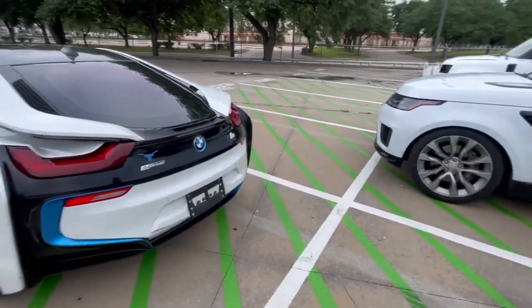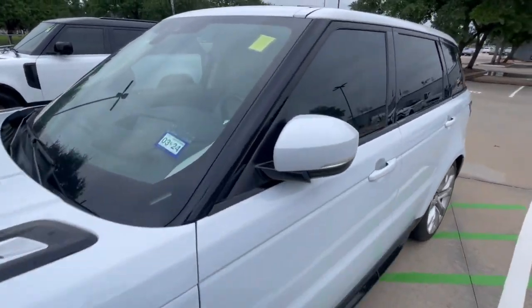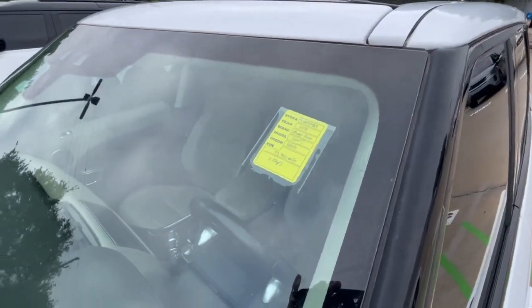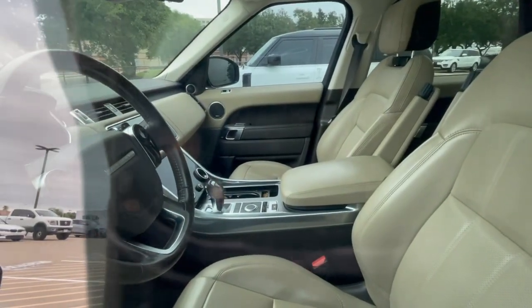Then we got a 2018 Range Rover Sport supercharged V8 — gorgeous car. It's got a little bit of miles on it, 73,000 miles, and it's got the almond and espresso interior.